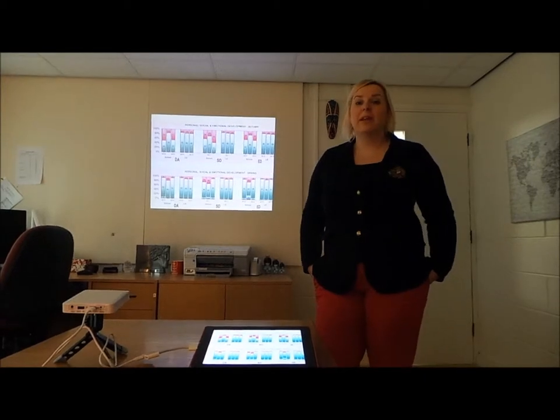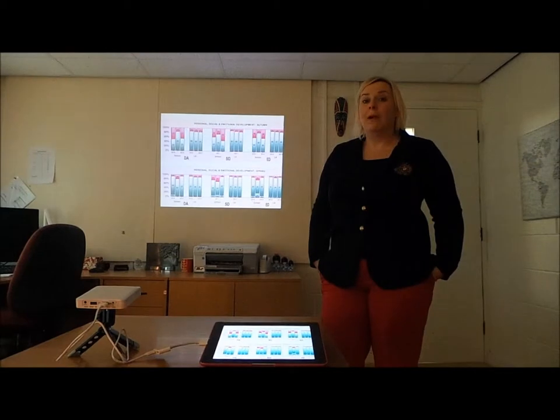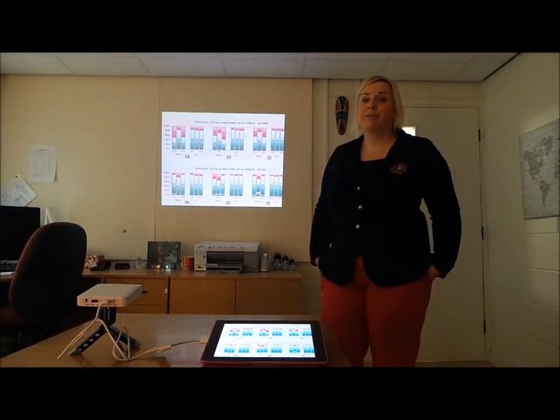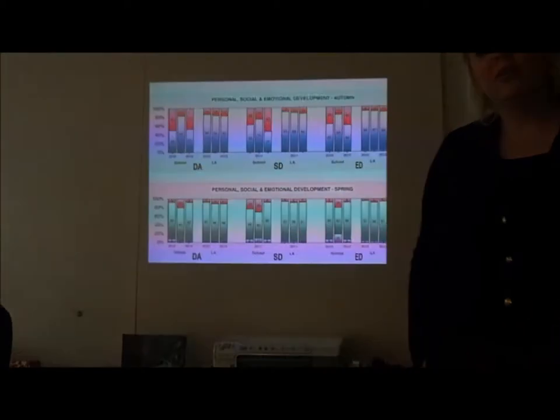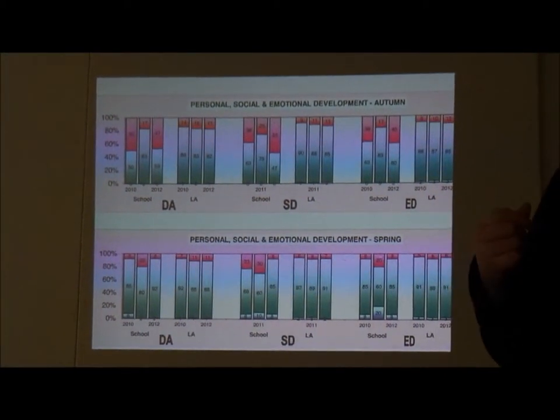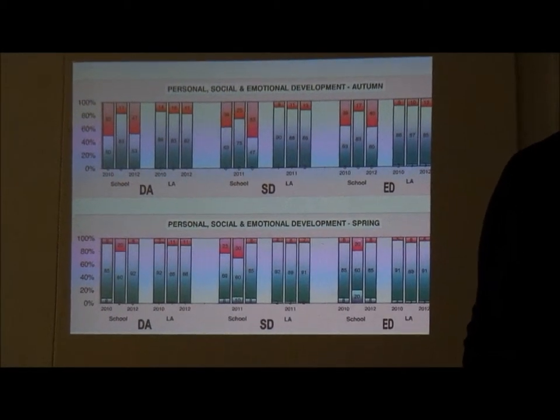Typically presenting in my own office, I might have an audience of three to five people where I'm wanting to present data information, such as my school profile, where it's easier to be able to stand up, move around with the data and actually look at a comparative analysis, and that's really useful.